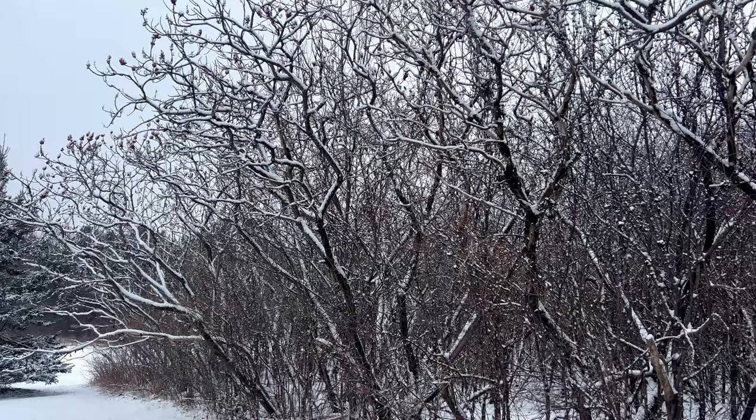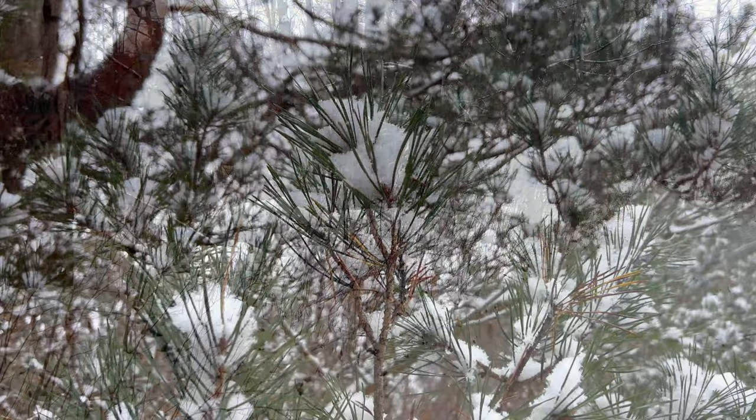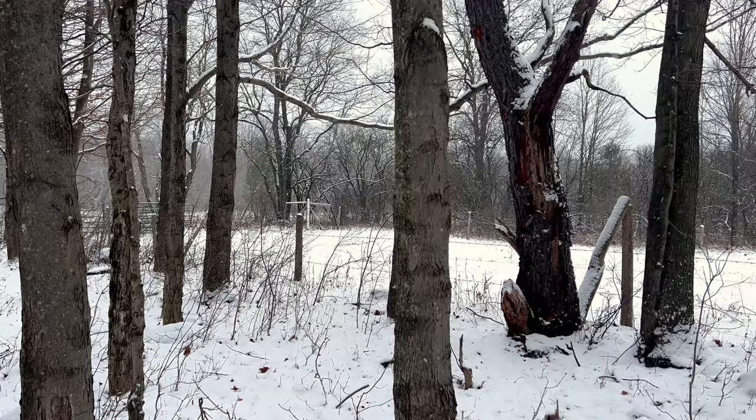Yes, we've seen snow, but the longest it stayed was for two whole days, not five feet in less than 24 hours. I was lucky enough to even capture the footage I got from today's video before the weather rose to 40 degrees Fahrenheit.